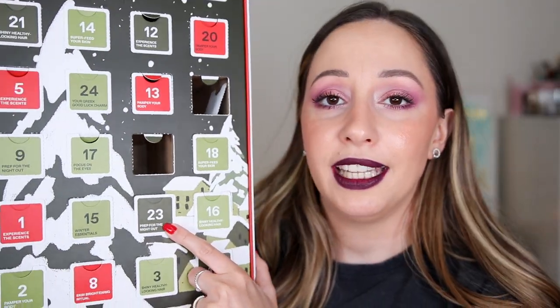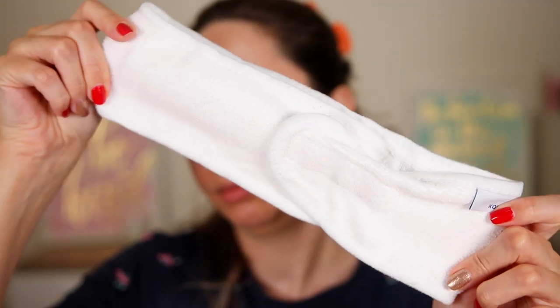Day 23 says 'prep for the night out' — I'm guessing a toner. It's stuck. What is this? It looks like a towel to remove your makeup. Actually, this is a different type of hair wrap to use when you apply your face products, so you can have your hair done. It's not bad, but I would prefer a full size product or even a mini over this one. This is a filler product.